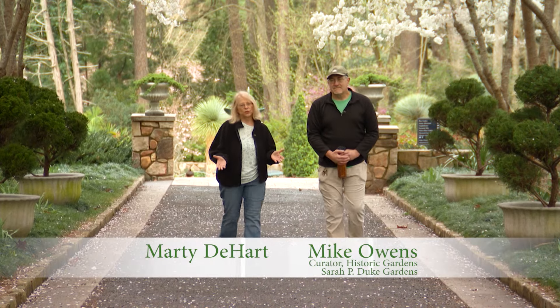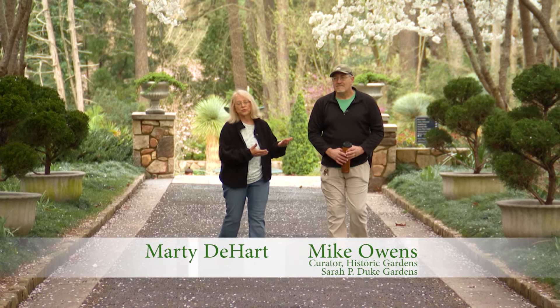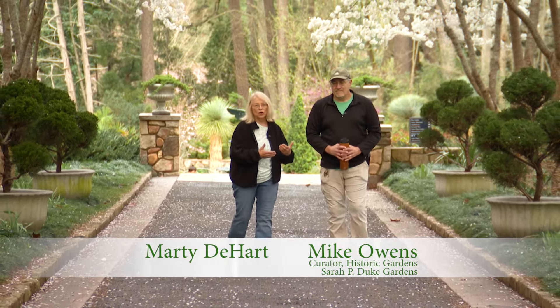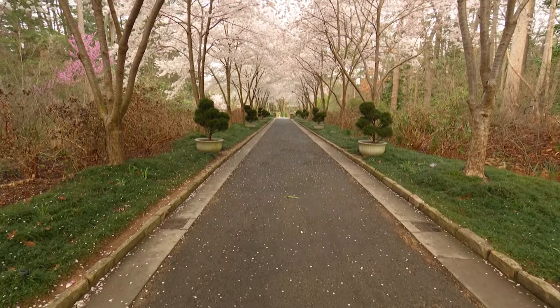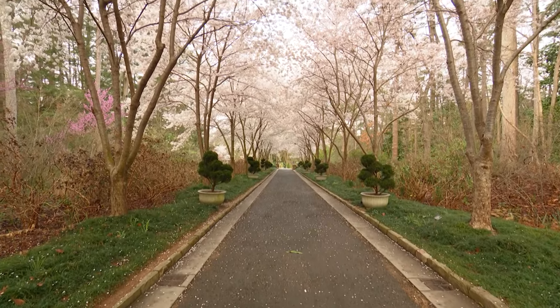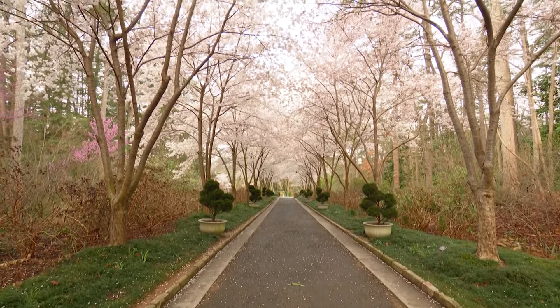Here at gorgeous Duke Gardens, I'm with Mike Owens, who's curator of the Historic Gardens here, and we're going to talk cherries. It's peak cherry tree time, and oh my gosh Mike, what a beautiful thing this is. Tell me what we're looking at here.